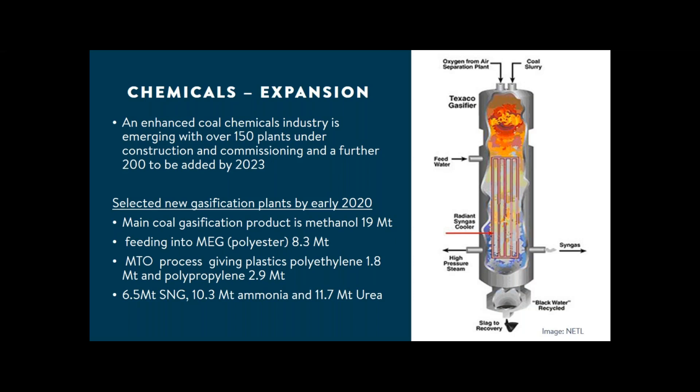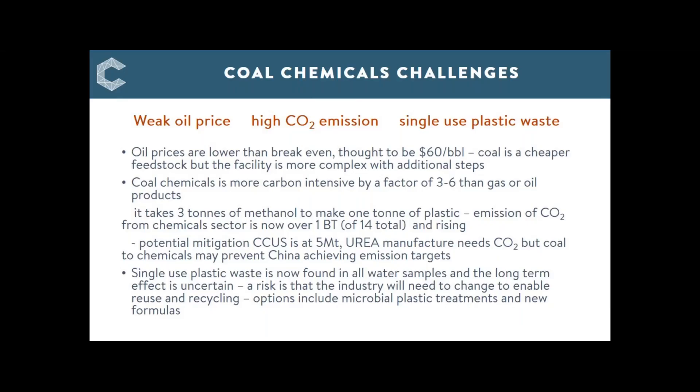That leads to challenges. The first is that the industry competes directly with petrochemicals, and over the last few years oil prices have been very low. The carbon intensity from coal is greater, meaning CO2 emissions are higher. And there's a global concern over waste plastic materials.